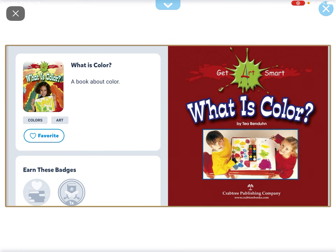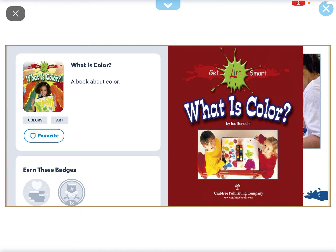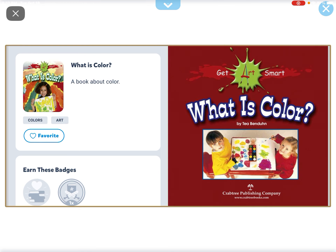Hey everyone, my name is Safi and today I'm going to be reading another book called What is Color?